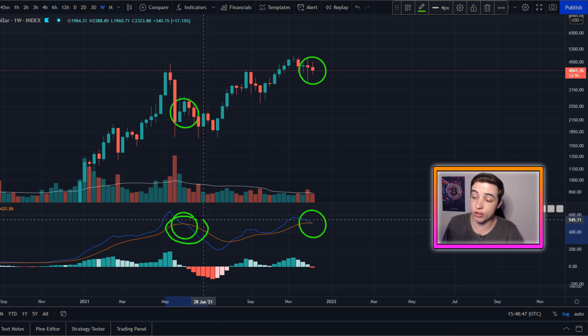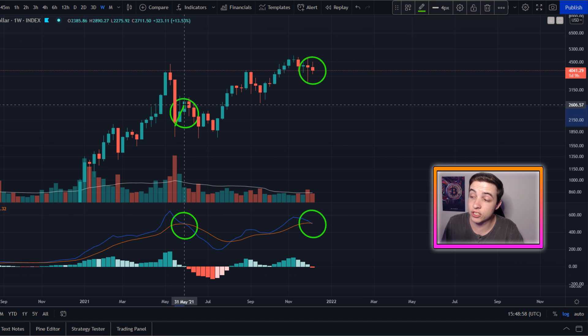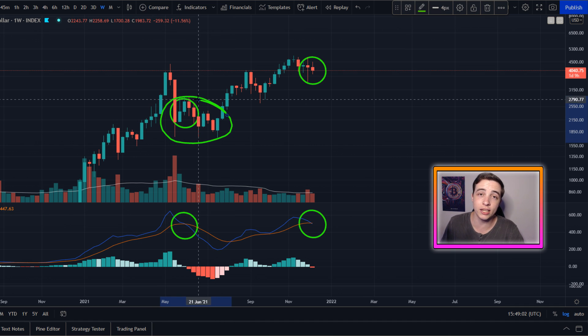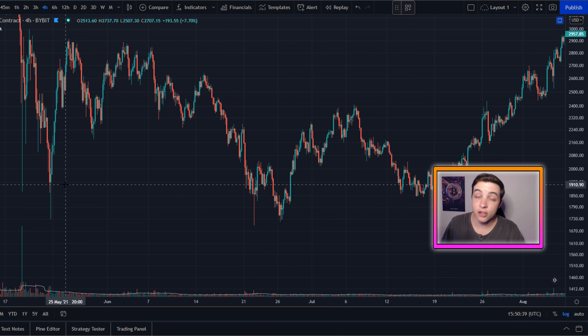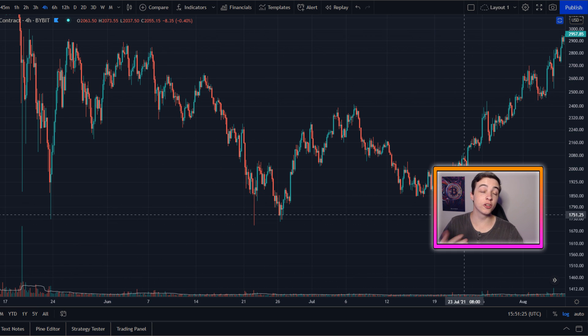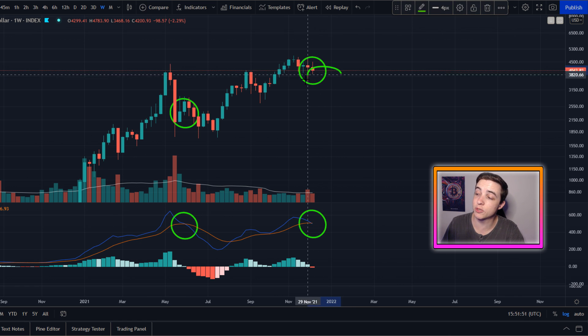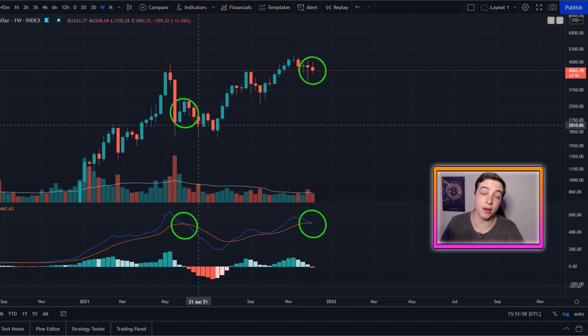So after we saw the bearish cross in the weekly MACD, what happened next? We actually experienced a lot of sideways consolidation. But keep in mind, it only looks like sideways consolidation on the weekly chart — when you zoom all the way in to the four-hour chart, that price action was actually a lot of volatility. So if you're looking on the smaller timeframes, get prepared for some more volatility. On the larger timeframes like the weekly chart, it's most likely we're going to experience sideways consolidation, possibly after one more leg to the downside if we break $3,800.